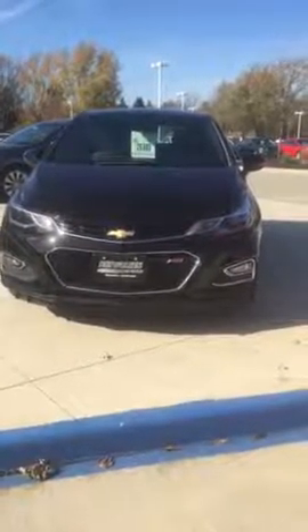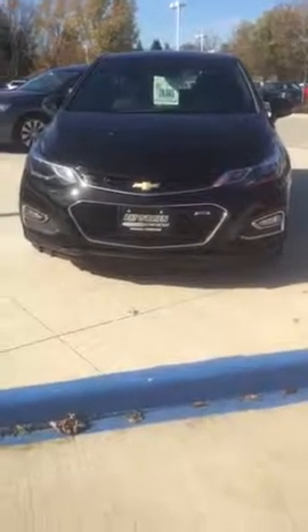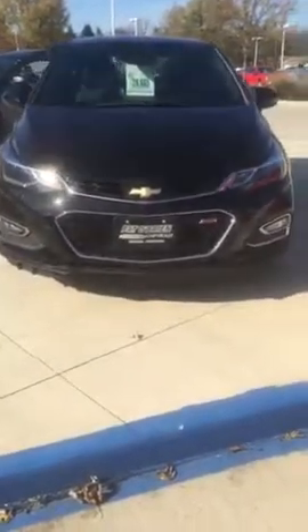Hey Darren, this is Tyler Keller up at Pat O'Brien Chevy in Medina. We just spoke on the phone a few moments ago. I did want to give you this walk around video of the 2017 Cruze Hatchback Premiere.